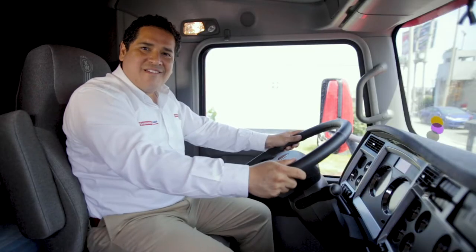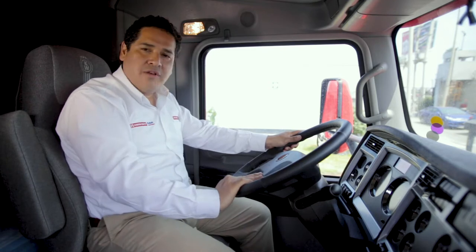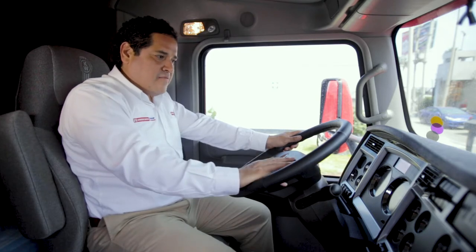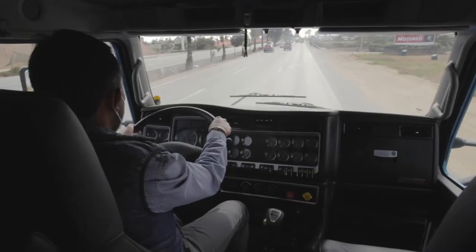Una de las novedades que nos ofrece el Kenworth T800 2020 es su timón inteligente o SmartWheel, donde tendrás a la mano el freno de motor y el juego de luces. Esto con el fin de facilitar el manejo y la operación de la unidad a nuestros amigos los conductores.